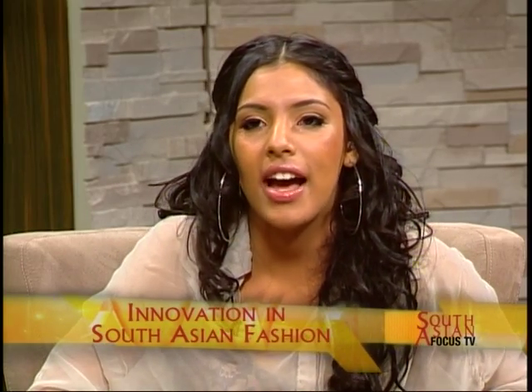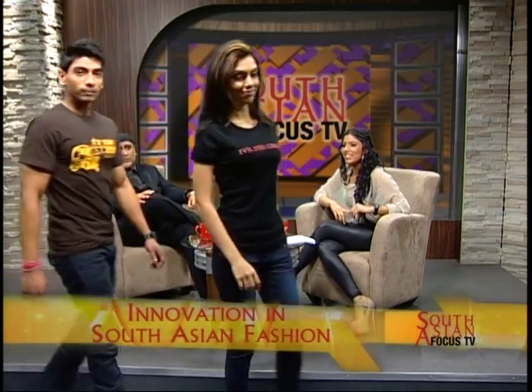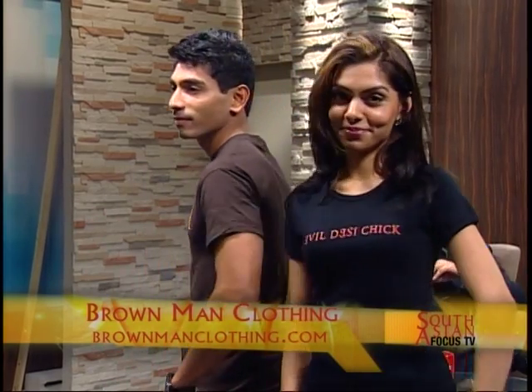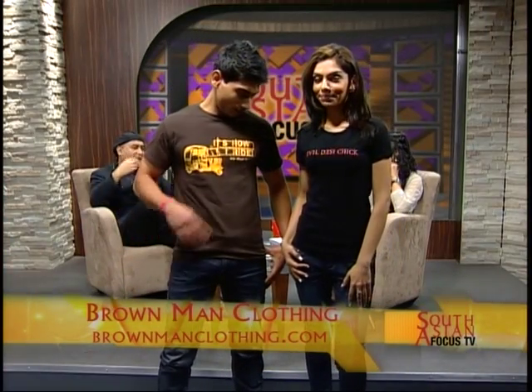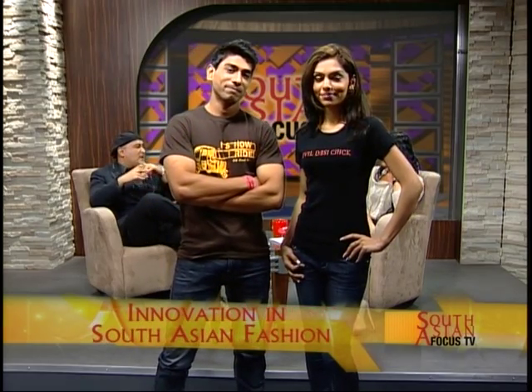Our next pair is from our original collection, still available. We have the very popular Rickshaw — everybody knows about it, you go back to the motherland and you're always seeing one of those. And then of course the very playful Evil Daisy Chick, which came through the website from a fan who said she's an evil daisy girl, like Rihanna — good girl gone bad. His shirt says 'It's How I Ride,' which is very pop culture, very hip hop.